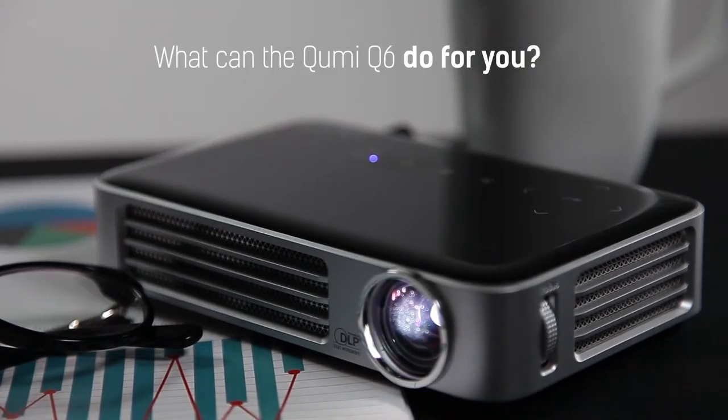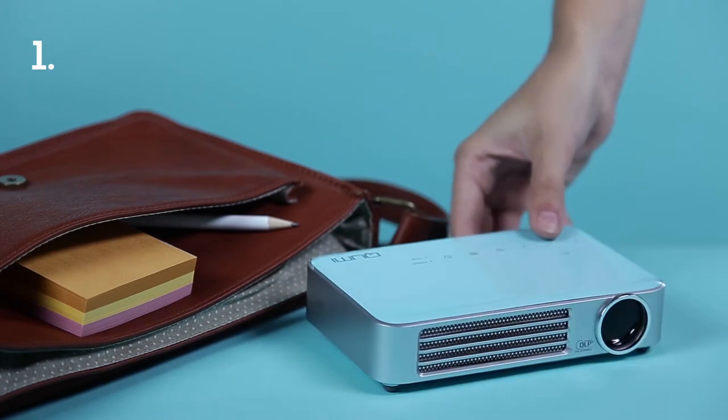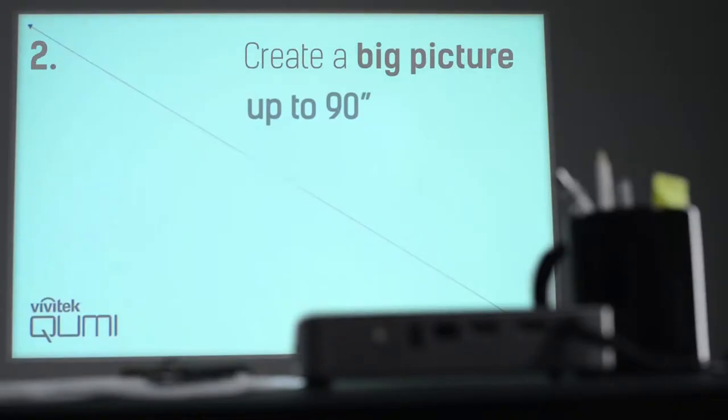The KumiQ6 is a thin and lightweight projector, so it fits in any briefcase or backpack. Take it anywhere you go to present or share your ideas. Create a sharp image of 2.3 meter diagonal from this small projector and share your presentations on the big screen.